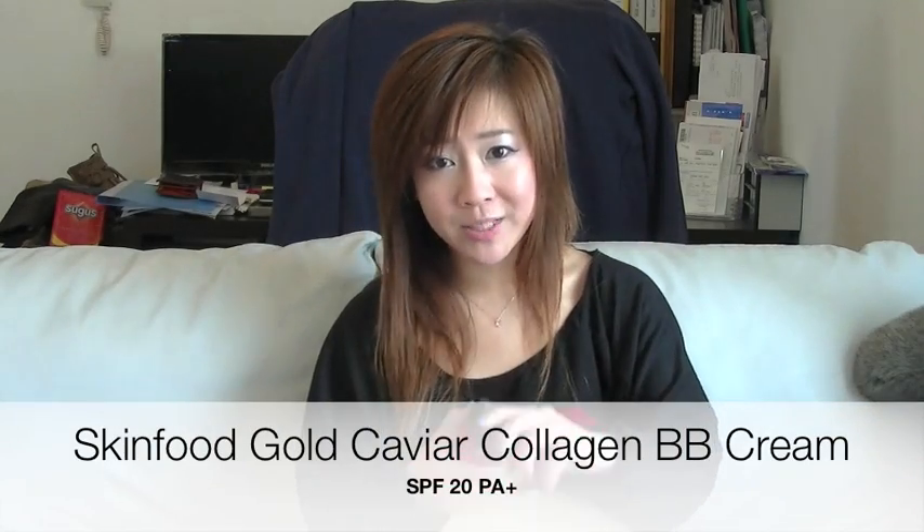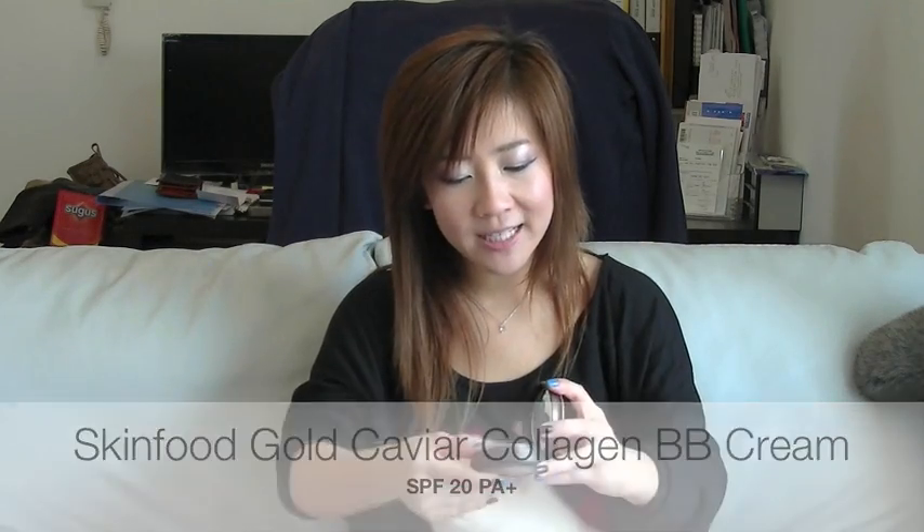A lot of people were asking about the Skin Food BB cream. Personally, I find it a little too thick and quite difficult to blend. Not very good if you have dry skin because your skin may end up looking flaky.